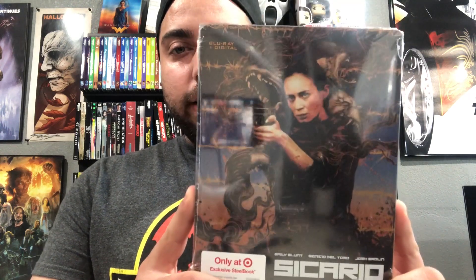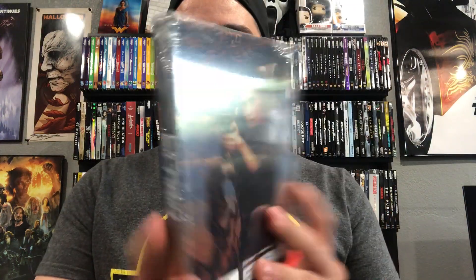First one I picked up is Sicario — this is the Target exclusive steelbook. I liked it more than the Best Buy exclusive one because it actually has the characters on there, and I'm all for it when it has the characters. This one was only 20 bucks, so not bad for a steelbook. It also has the Lionsgate clear case on the steelbook. I wonder what Target's gonna be doing because I heard a rumor that they're gonna get rid of their physical media in about a week or so, but they're still pushing out exclusive steelbooks, so it's kind of confusing.